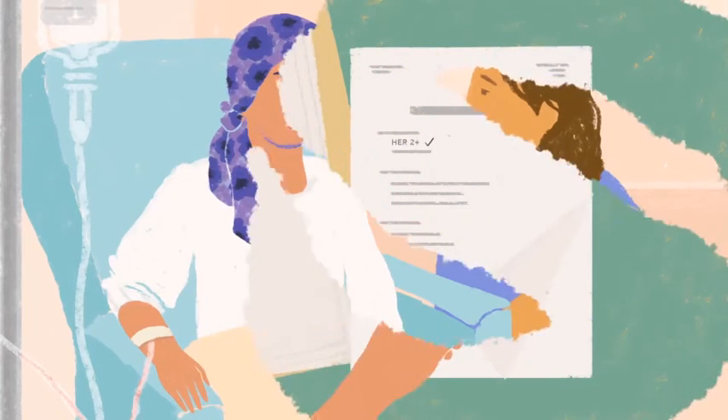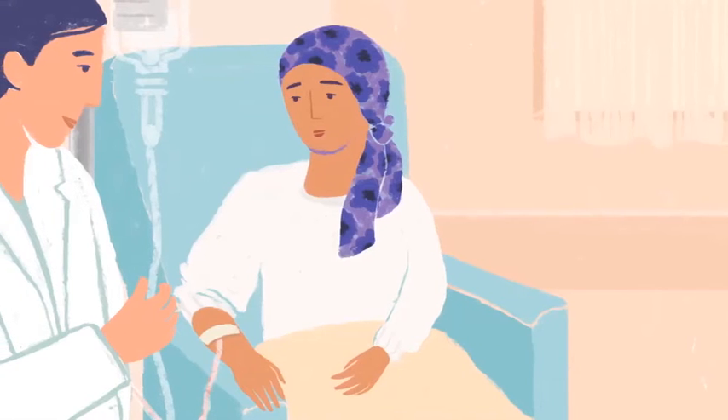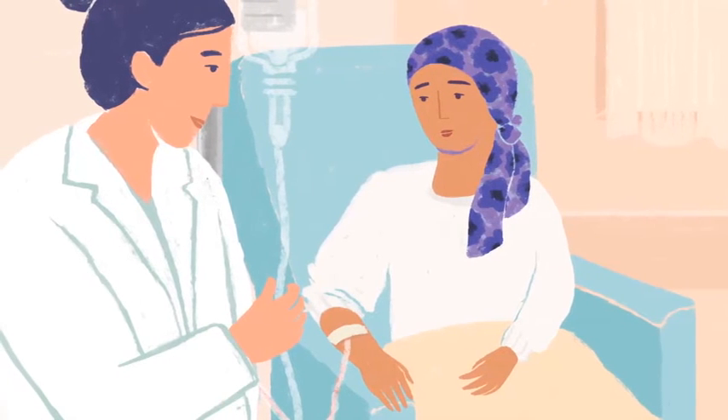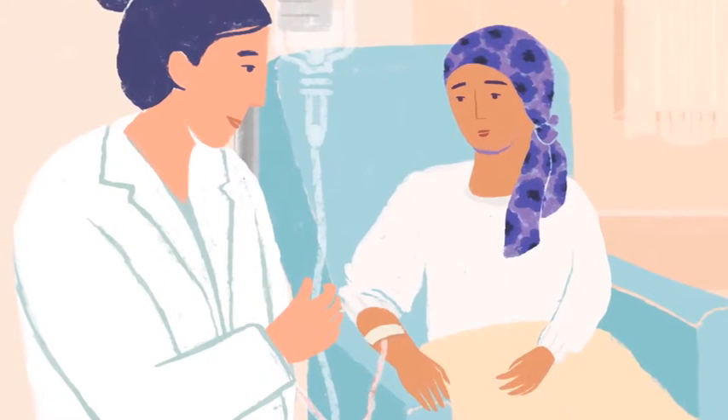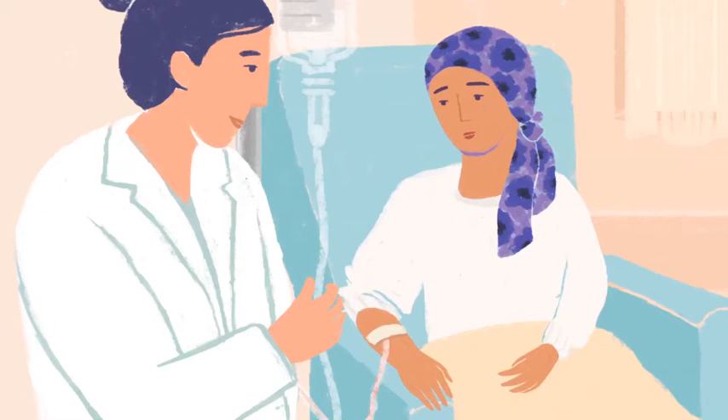It is possible that your report may read estrogen negative, progesterone negative, and HER2 negative. This is commonly called triple negative. It doesn't mean it's triply bad, just that the three markers we look at are not present in your tumor. In fact, this form of cancer usually responds well to chemotherapy.